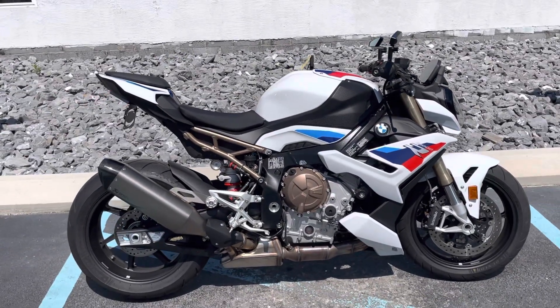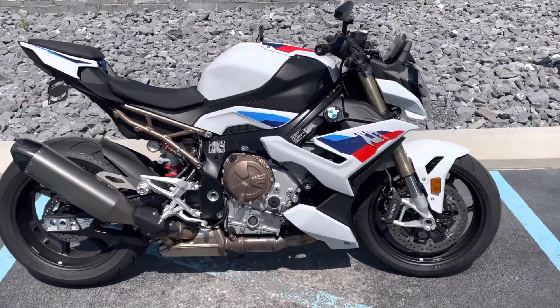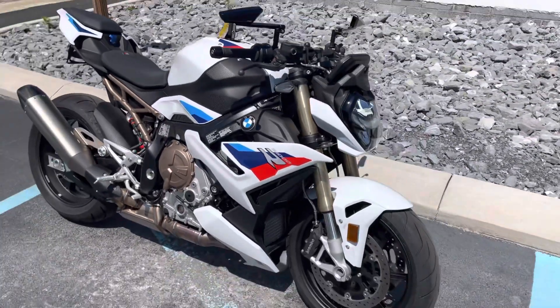Give us a call today or email info at KisselMotosports.com for more information or to schedule your test drive. Thank you.